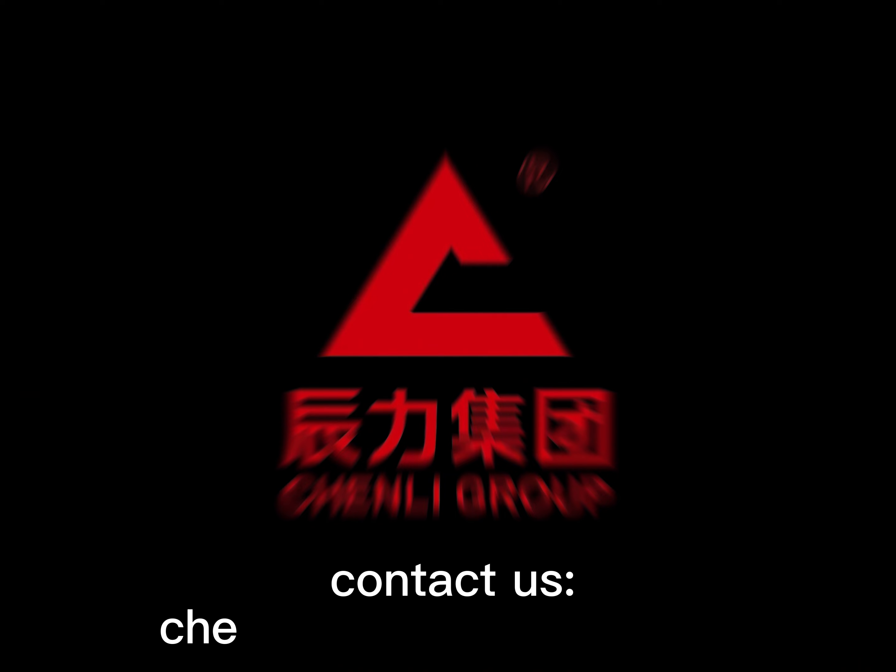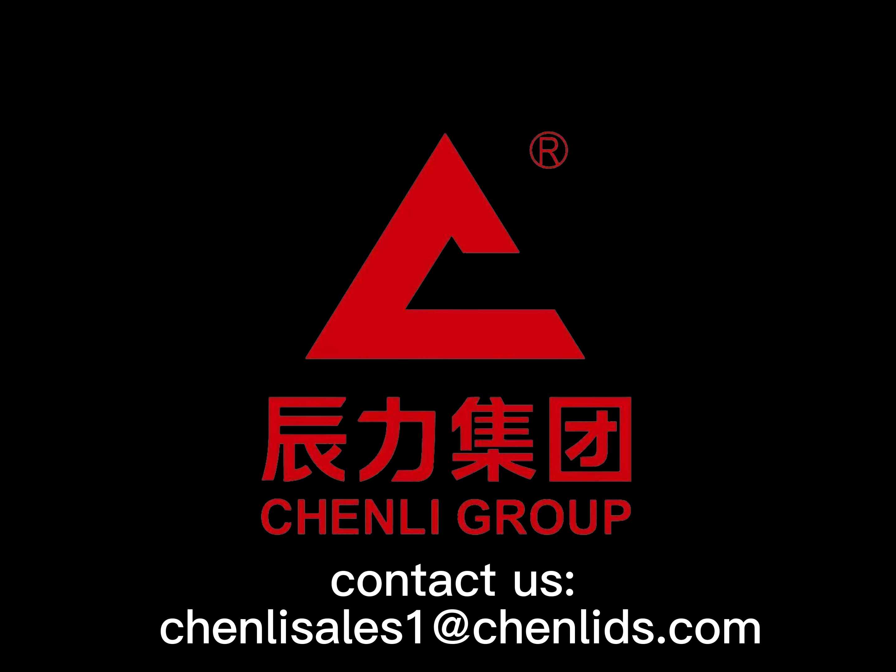We invested 20 million RMB to build the Chen Li Group Testing Center to guarantee the goods are 100% qualified.